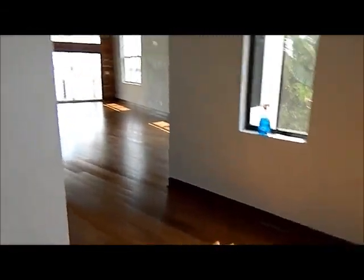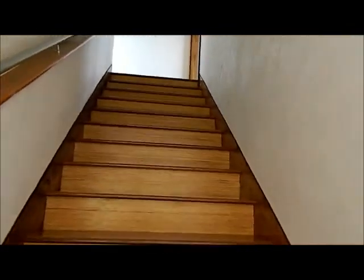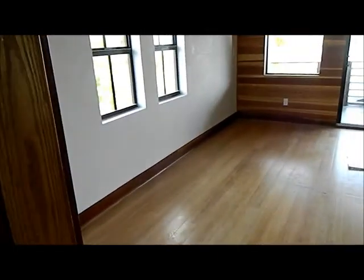Looking out to the entrance way into the home and then steps leading upstairs, so we're going to go up there. This floor here encompasses the whole master suite.